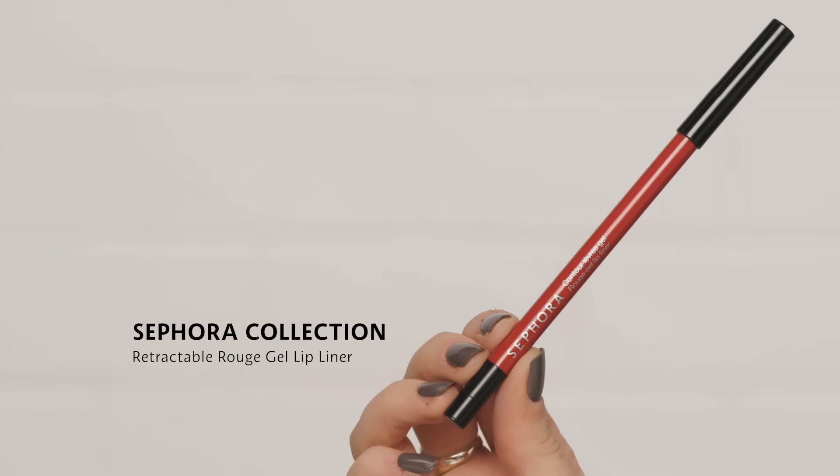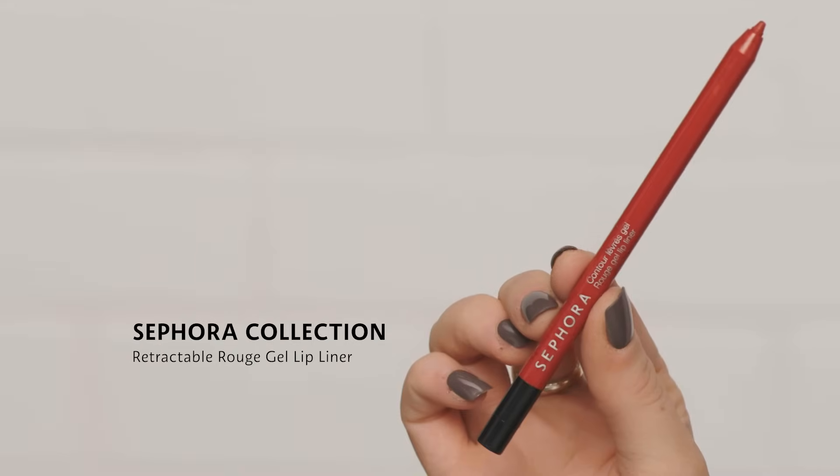For the last lip look, I'm going to incorporate a lip liner to really switch it up — a lip liner can change the game for your lipstick. This is the Sephora Collection Retractable Rouge Gel Lip Liner in the shade called The Red. I'm going to use this liner all over my lips, starting with the perimeter and then filling the entire lip. What's cool is you can change the undertone of your lipstick — if it's a bit cool or warm, you can put the opposite liner underneath and kind of alter your lipstick to create your own shade.